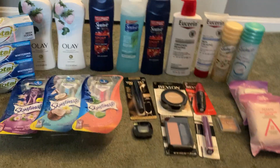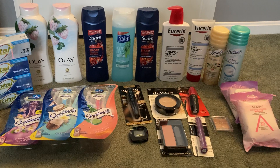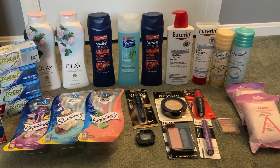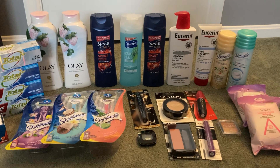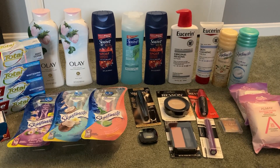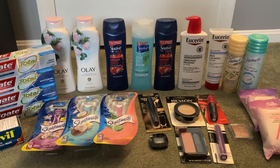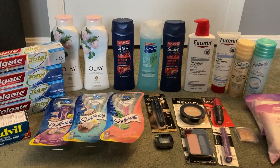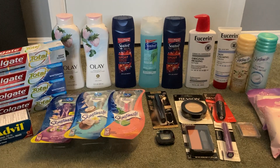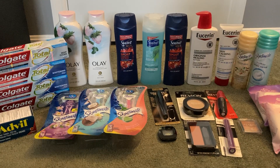My subtotal for everything was $71.59. I used $65 in extra bucks to pay and used a Fetch gift card for the tax. I got back $59 in extra bucks, $5.50 from Ibotta, and I will get back at least $6 in Beauty Bucks — but I'm thinking more like $9. If I get $6 back, then all of this cost me less than $2. If I get $9 in Beauty Bucks back, then I actually made a dollar and some change on all of these items.